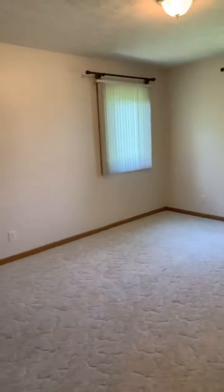We'll go back here — this is the bedrooms. It's a three bed, two bath. It does have a master suite. Very well taken care of.